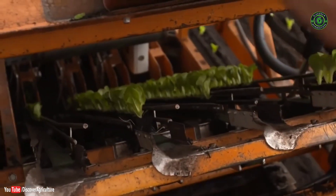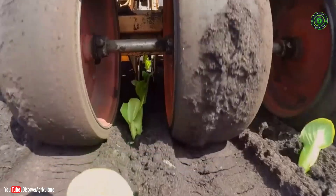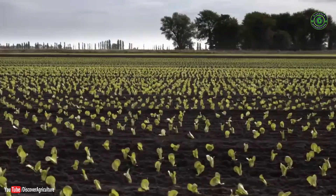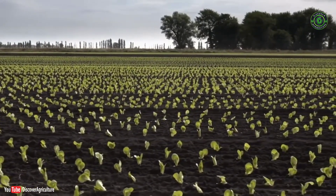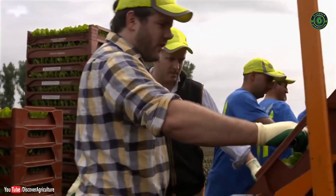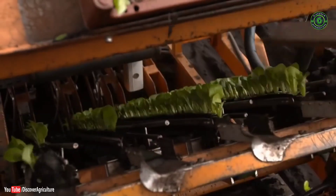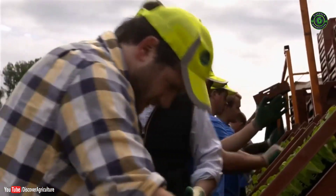So how many lettuces are we actually planting here? On average, over a week, up to three, three and a half million, sometimes four million, depending on the time of the year. We start planting early February and finish planting end of August. Do we really eat this volume of lettuces every single day? We are eating between 10 to 15 million heads of lettuce per week, and we are supplying about 65% of that volume.